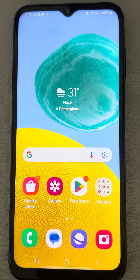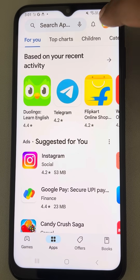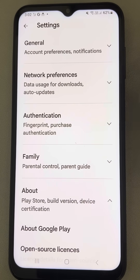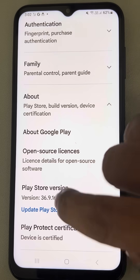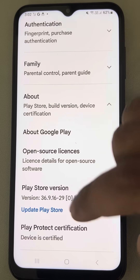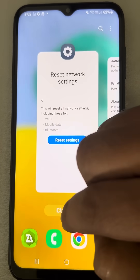If Play Store search is not working on your Android phone, here is the fix. Just open Play Store and tap on your profile icon located to the right of the search box. Then tap on Settings, tap on About, and here you will find an option to update Play Store. Tap on Update Play Store. If it is up to date — in my case it's up to date — there will be no issue, but it can update if it is not up to date.